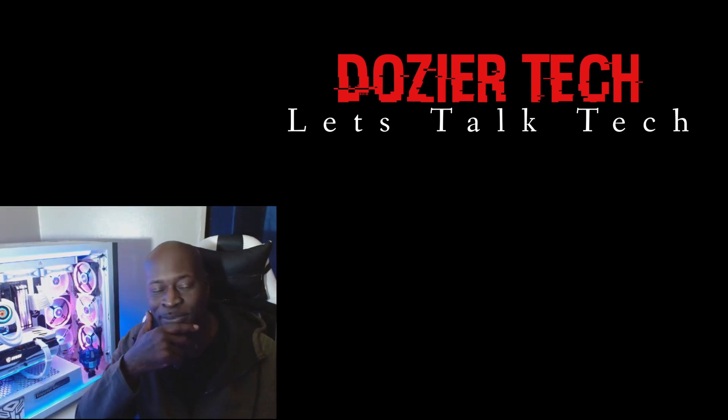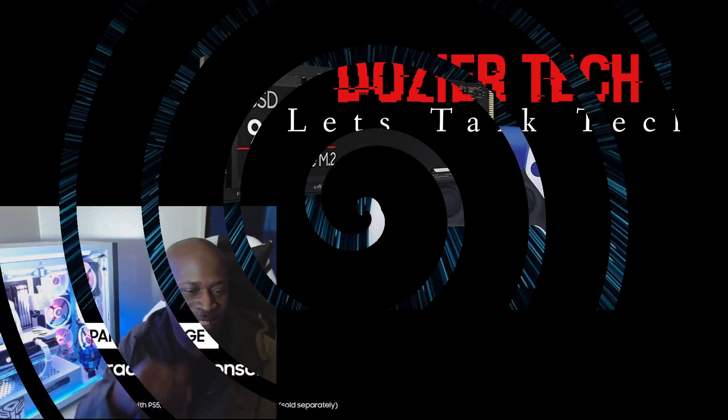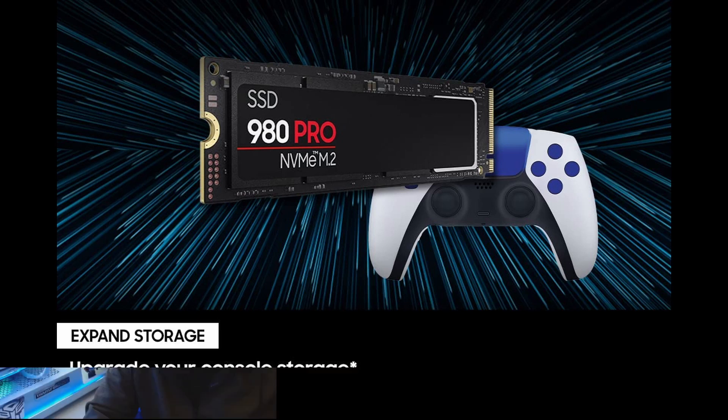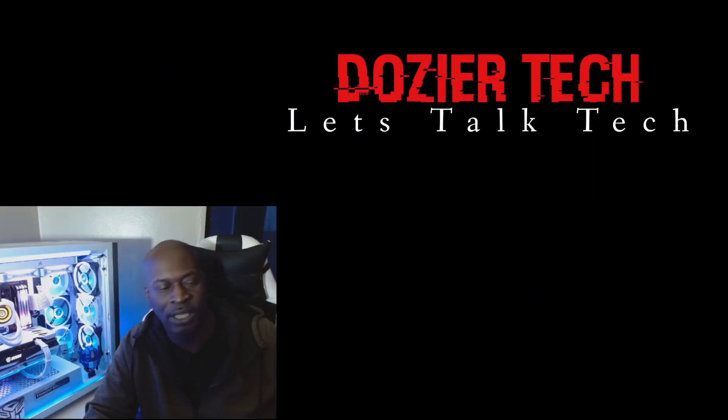Number five on our list, last but not least, is the Samsung 980. This is a 500GB M.2 and it's coming in at $109.99. That completes our list of the top five M.2 drives for your budget build in 2022.